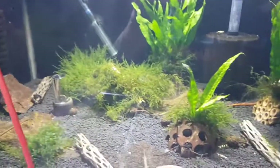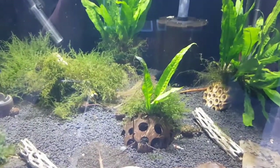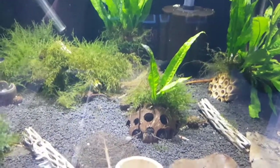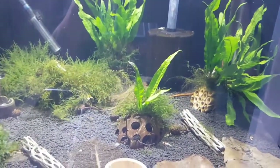But everything's doing really well, everything's thriving. It's great. All the mosses are doing well, the java fern's doing well.